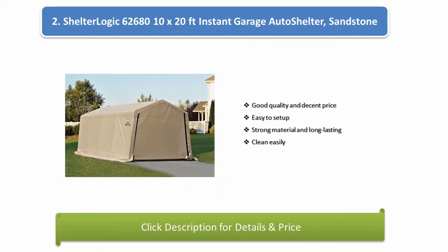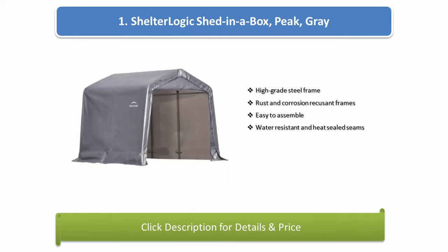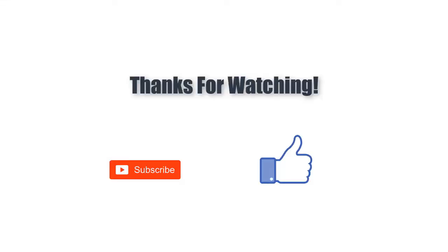The Shelter Logic 602680 offers good quality and decent price, easy to set up, and strong material. Number 1: Shelter Logic Shed in a Box Peak, gray. Features a high-grade steel frame, rust and corrosion resistant frames, easy to assemble, water resistant and heat-sealed seams.